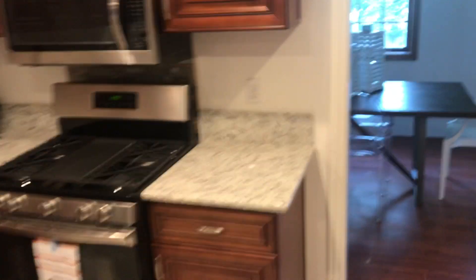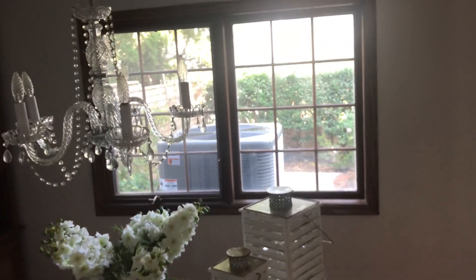Kitchen's been remodeled — granite, some tile, pendant lights. And then back this way to the dining room. You can see a huge AC unit out there.